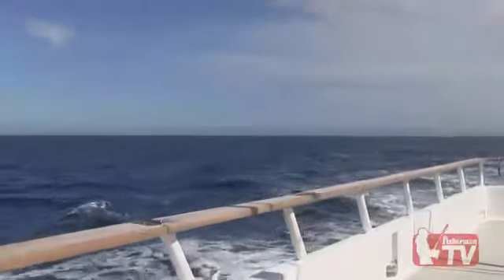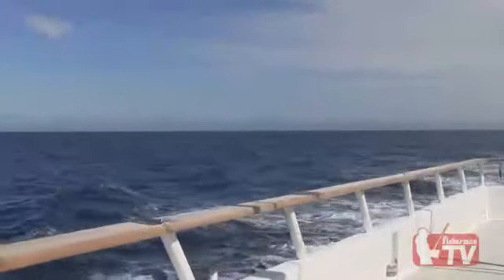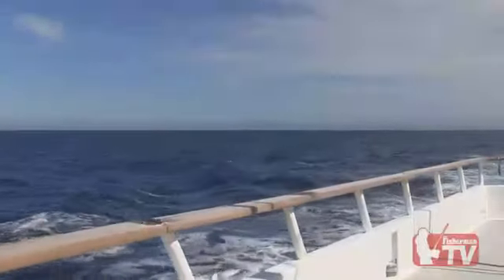Enjoying the favorable sea conditions along the coast of Baja, California. Tim C. Smith for thefisherman.com.